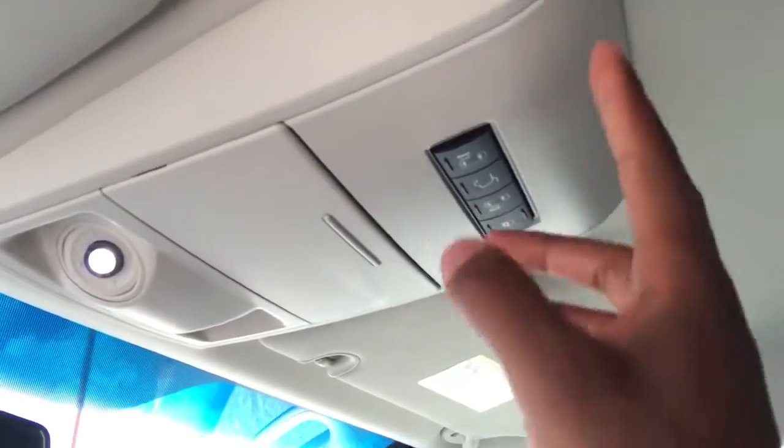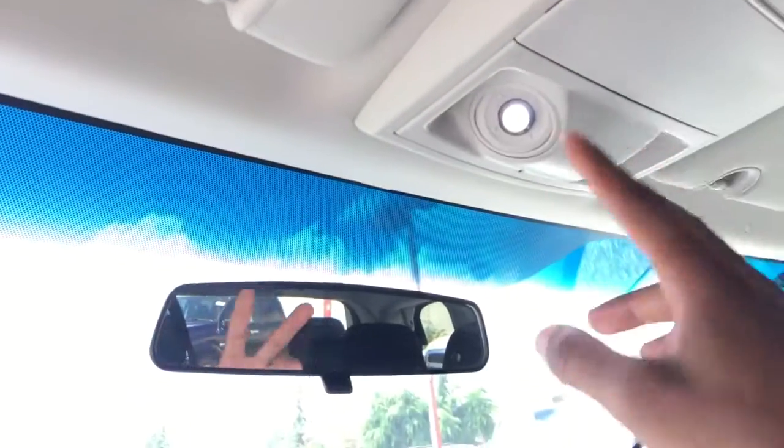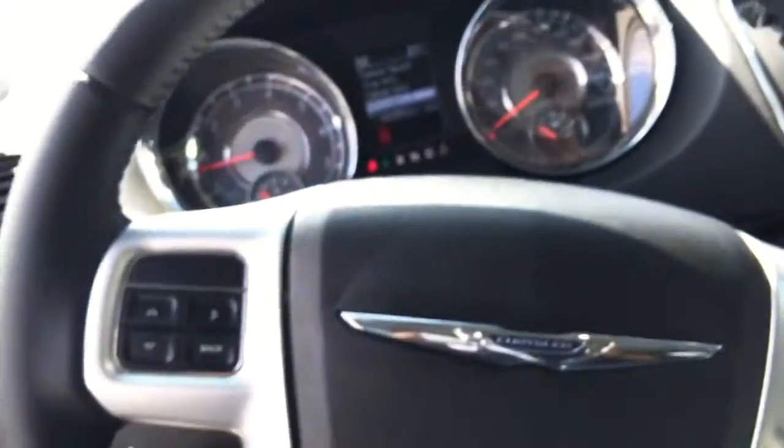Up above are your controls for your doors, as well as your sunglasses storage and your lights for seeing inside the vehicle. You also have your universal garage remote up here.